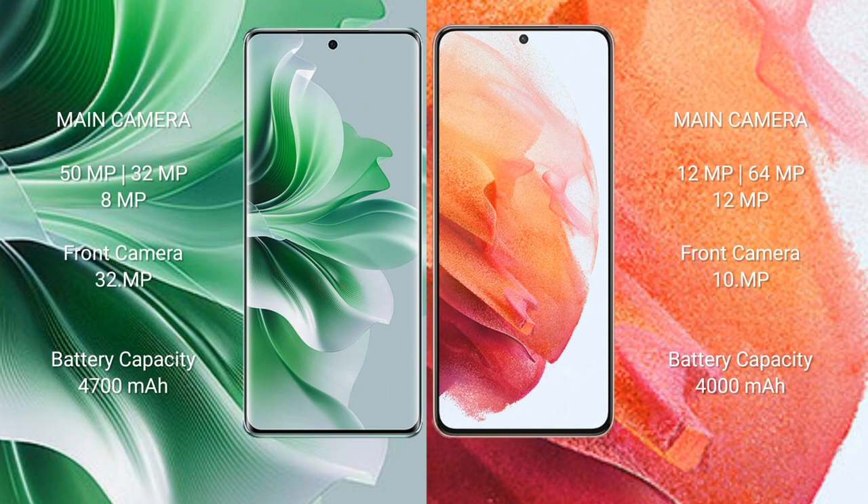Oppo Reno 11 Pro has a 4700mAh battery with 80W fast charging support. Samsung Galaxy S21 has a 4000mAh battery with 25W fast charging support.